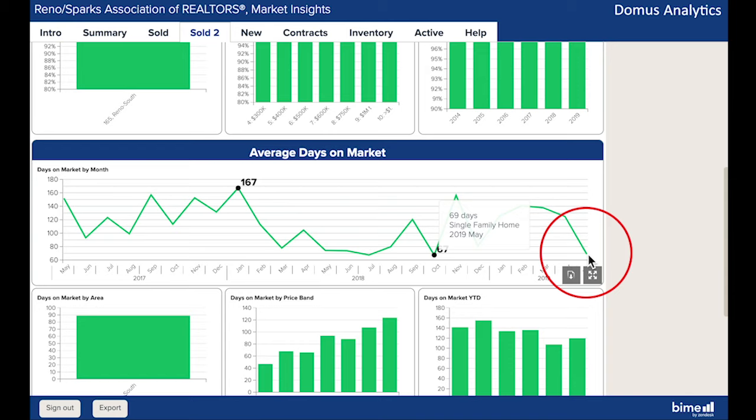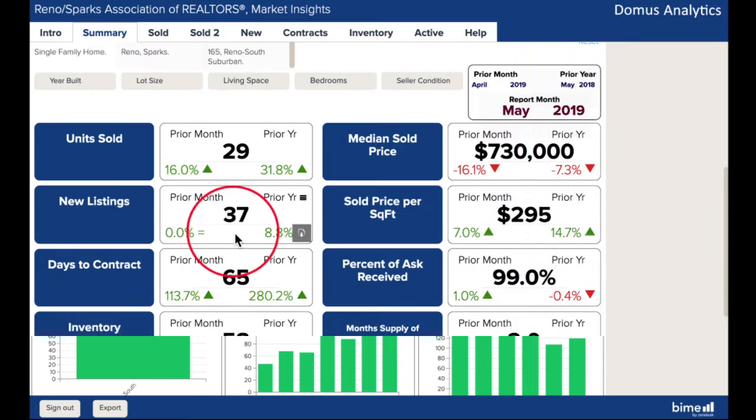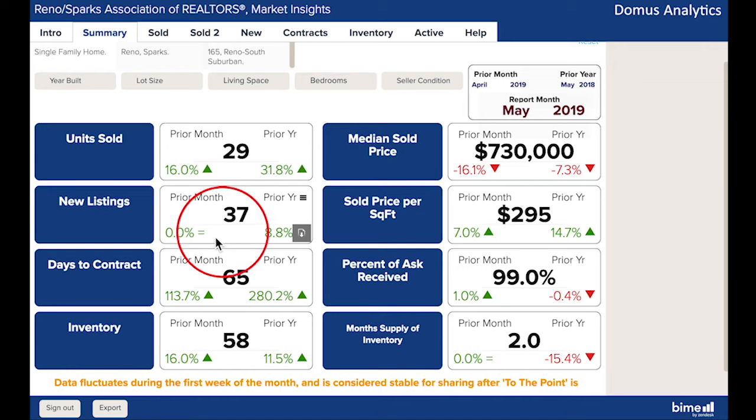And here's a drop we do like to see. Days on Market fell to 69 days, the third lowest mark in three years. So even though new listings were the same as last month and more than last year, plus overall inventory is up from last month and year, the month's supply of inventory is still at only two months. Summer's heating up and so is the buying season.